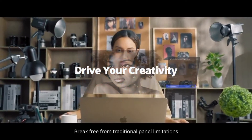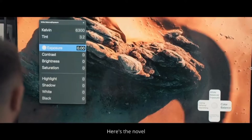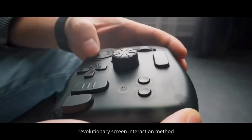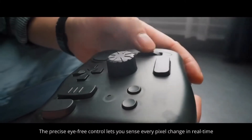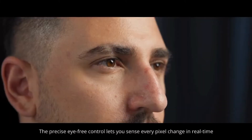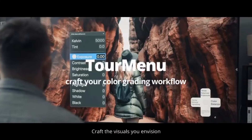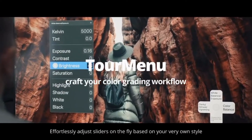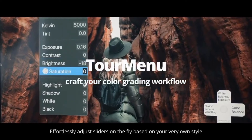Break free from traditional panel limitations. Here's the novel, revolutionary screen interaction method. The precise, high-fidelity control lets you sense every pixel change in real time. Craft the visuals you envision. Effortlessly adjust sliders on the fly, based on your very own style.